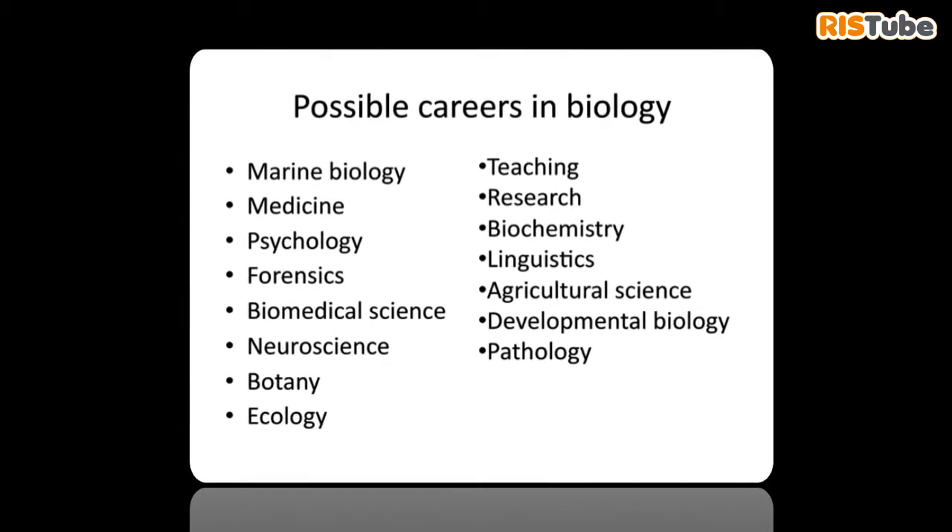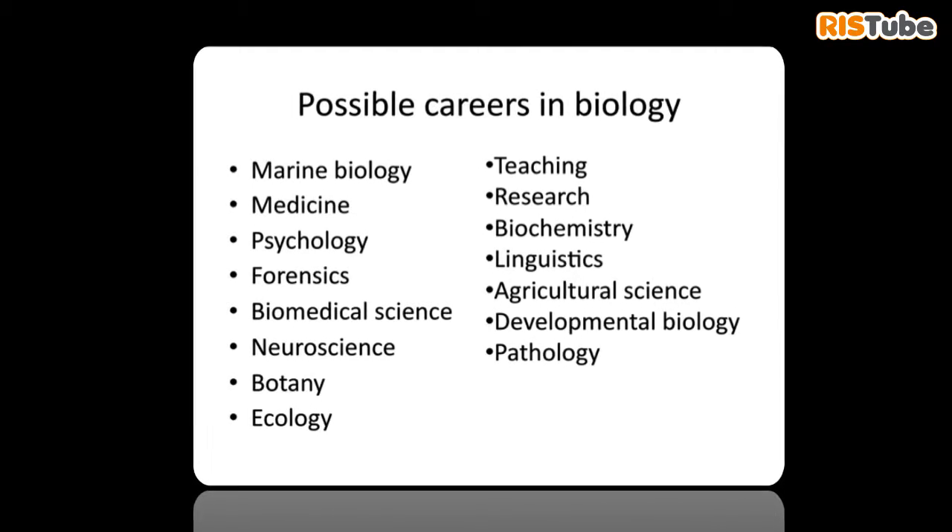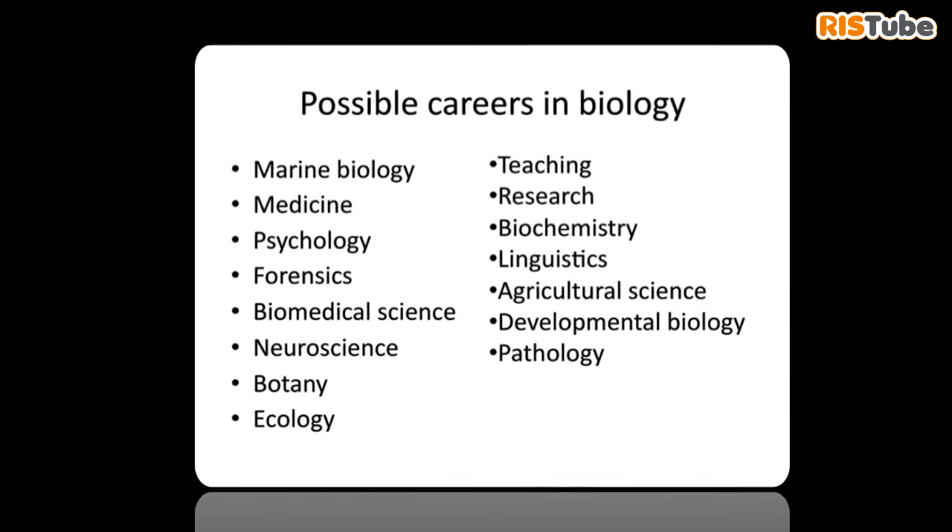During the course we also do a lot of core practicals where you get to practice your skills — from things like dissection to going out into ecosystems and finding things out about those ecosystems.